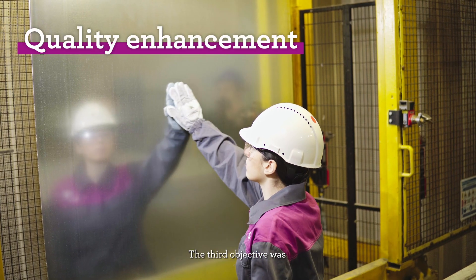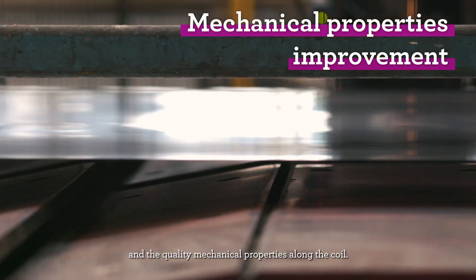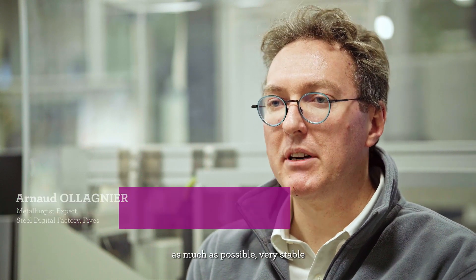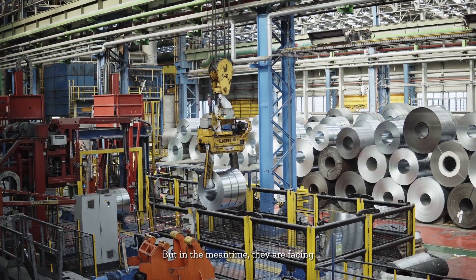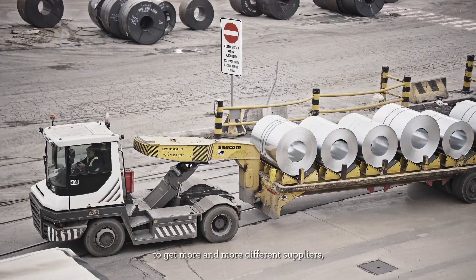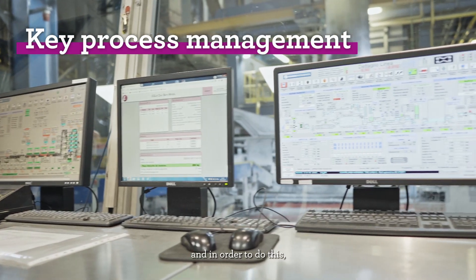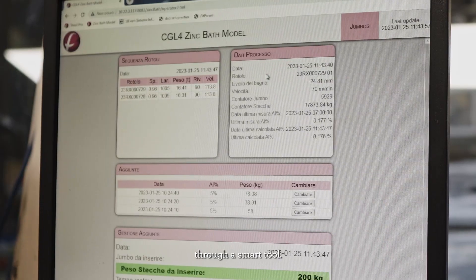The third objective was to improve the surface quality and the mechanical properties along the coil. Steelmakers have to guarantee as much as possible very stable mechanical properties at the end of the process, while at the same time facing more and more different suppliers.